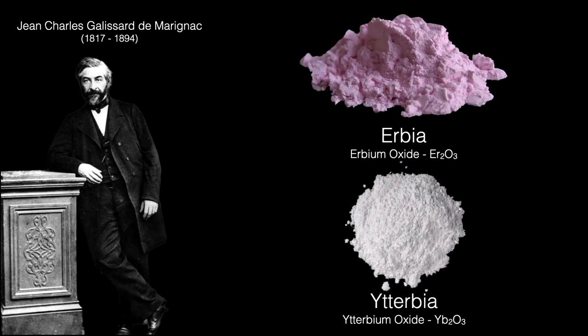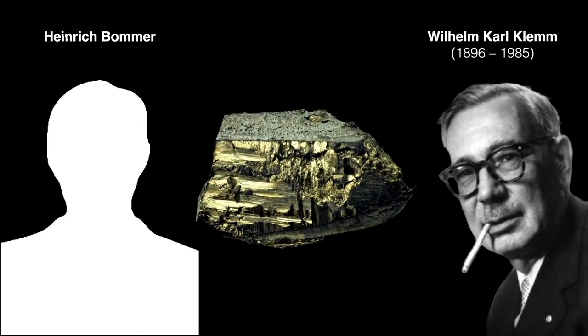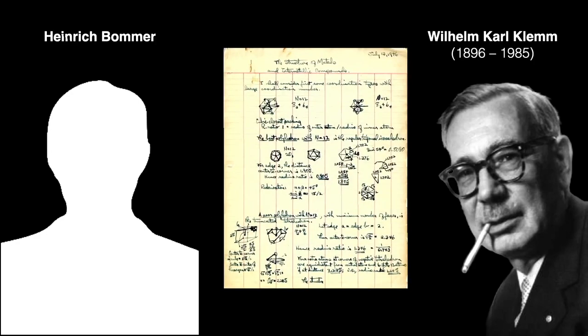The actual metallic element was not purified until 1953. Check out the previous episodes of Tales from the Periodic Table for the interesting path to the isolation of erbia. A small and crude sample of ytterbium metal was first made in 1938 by Heinrich Bömer and Wilhelm Klemm. They both apparently worked with Linus Pauling on the structure of metals in intermetallic compounds. A relatively pure sample was not obtained until 1953.